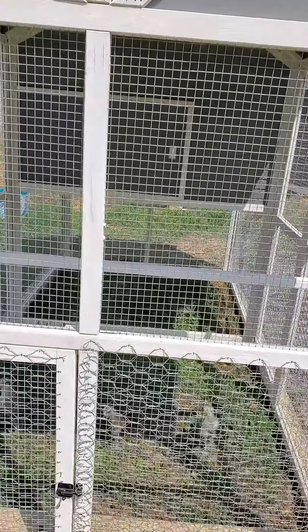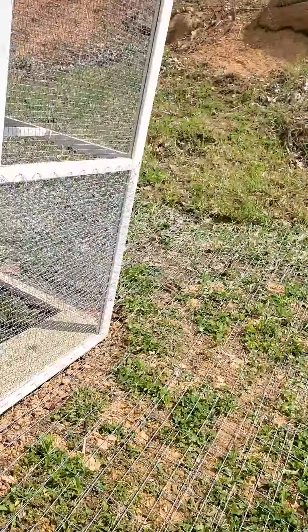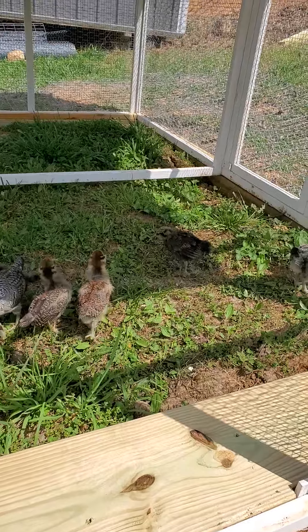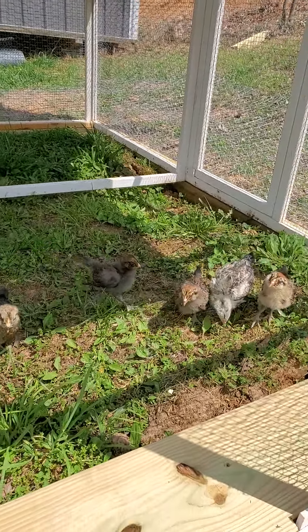Again, there's a door right here out front that'll open up to the chicken run so they can run out. We're not doing much running around today — these little guys are almost three weeks old. They will be laying blue, greens, and pinks — colorful eggs when they get big enough.